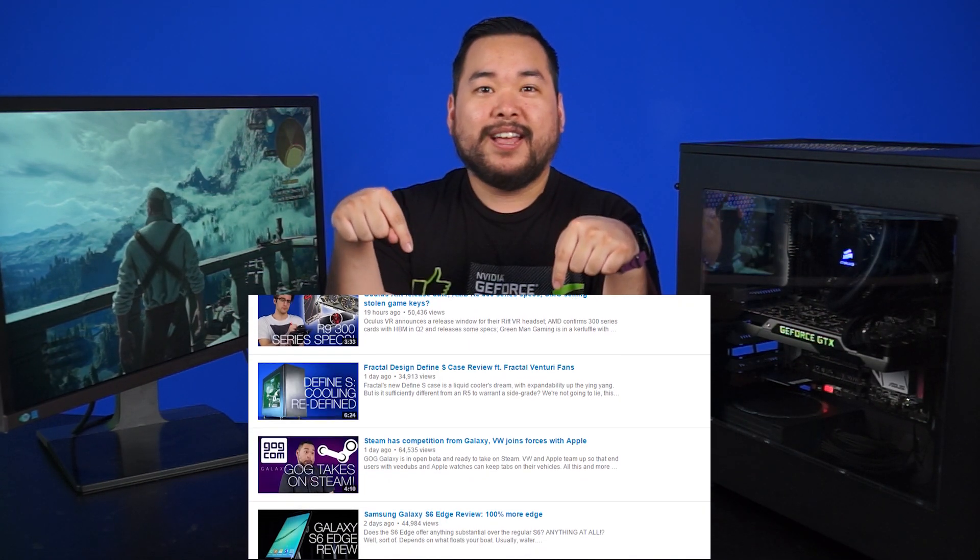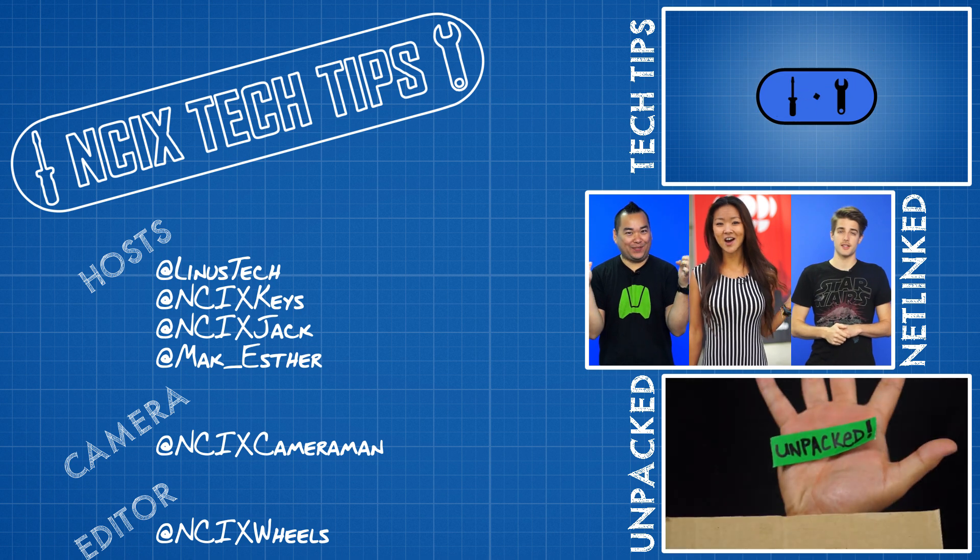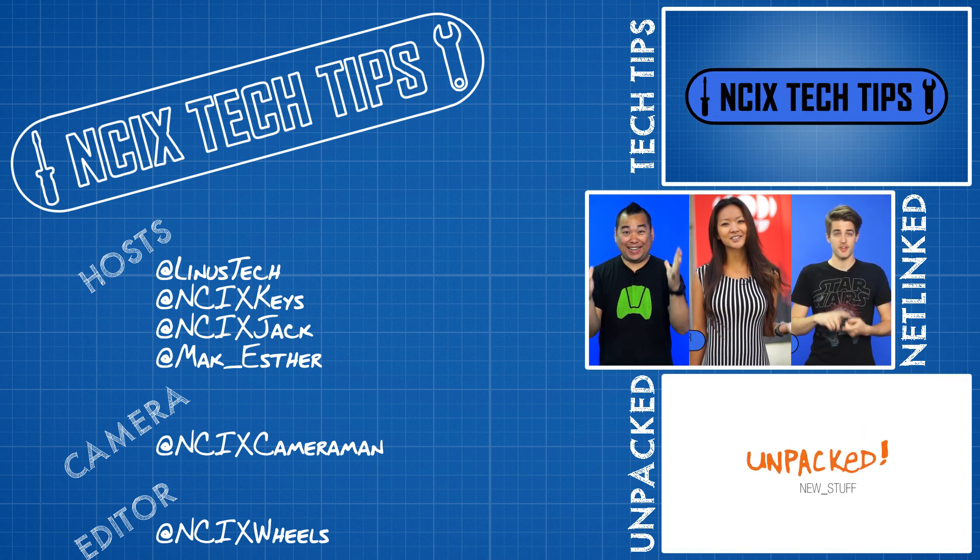Don't know what that is? Click here to find out more, but we will definitely see you later.